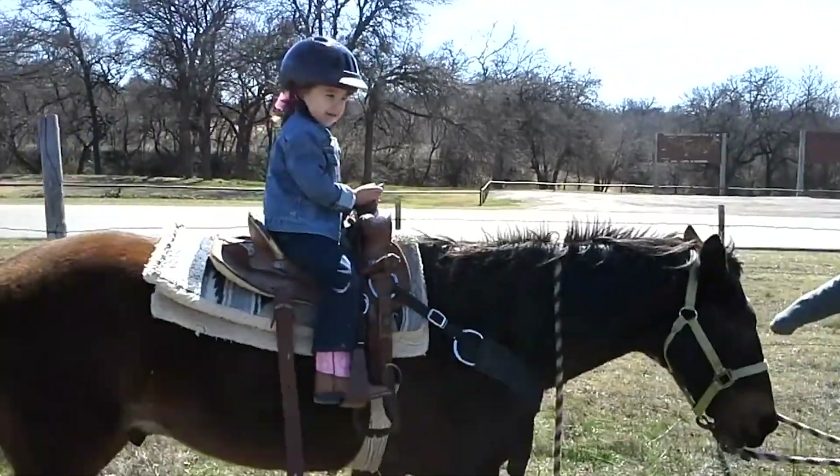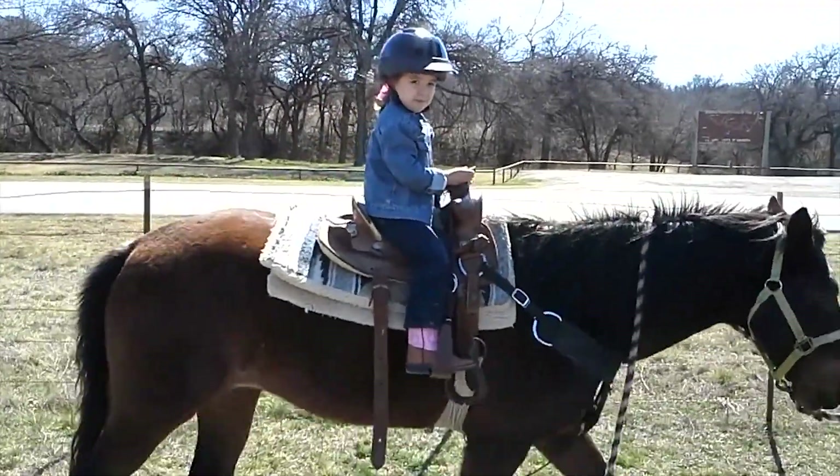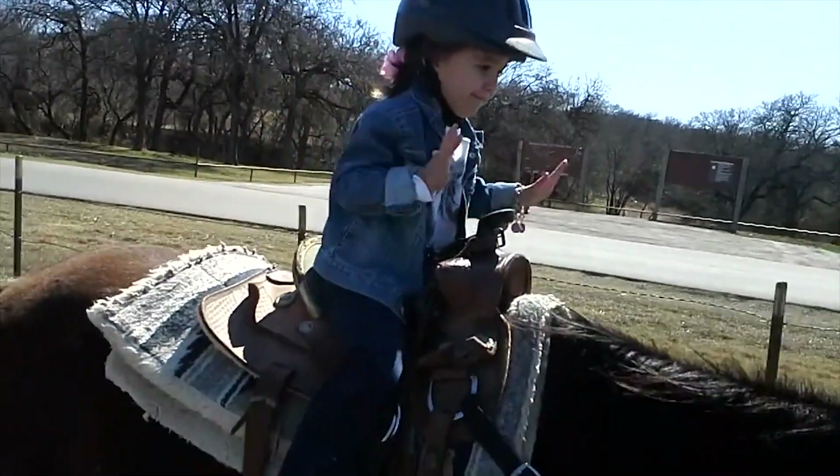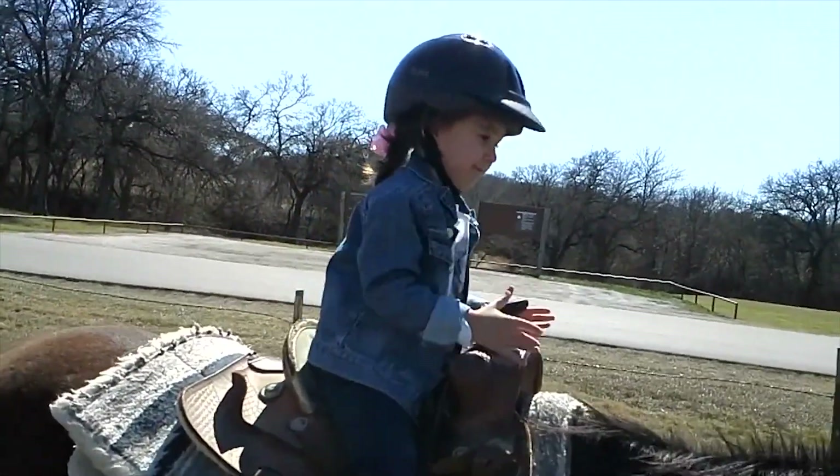I've been riding horses ever since I was three years old. Look at you, not even holding on. You're a pro. Say, look mom, no hands. Good job.